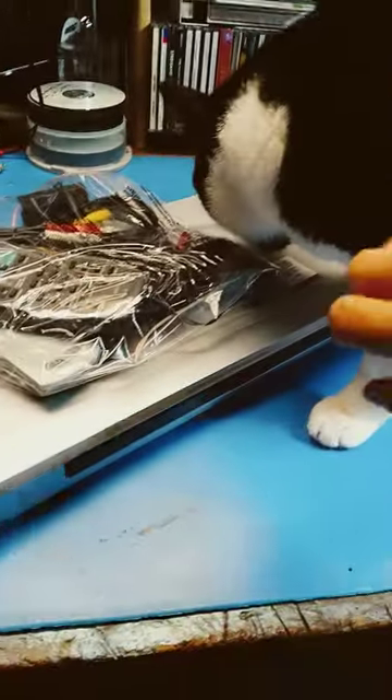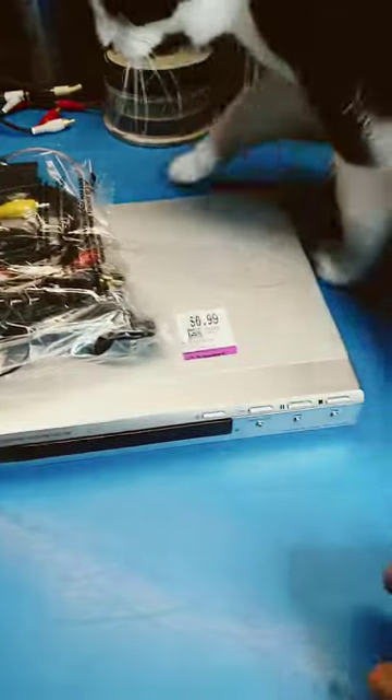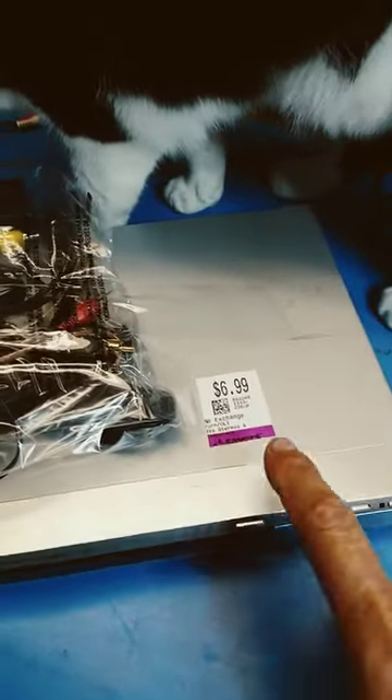Scooter is highly interested in this goodie I picked up at the thrift store. I hope you're just as interested as he is. Paid $6.99 for it.